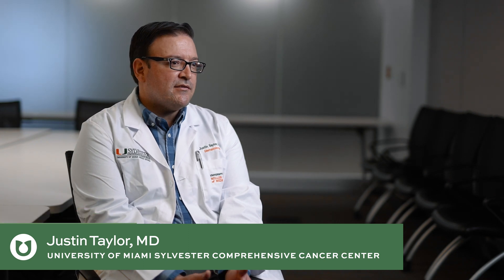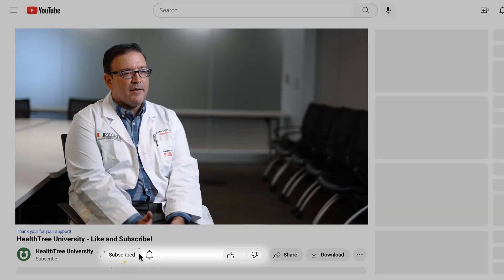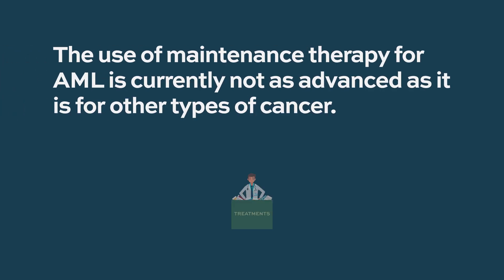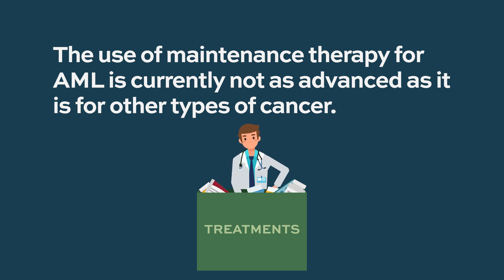Maintenance therapy is treatment given after a patient is in remission, and we're familiar with that from other types of diseases. In AML, maintenance therapy has been tested for many years, but it's a newer part of the therapy. There are other leukemias like ALL or pediatric ALL where maintenance has long been part of the regimen. For AML, the difficult part is finding the right regimen that works, and it's not as advanced as in other leukemia or cancer types.